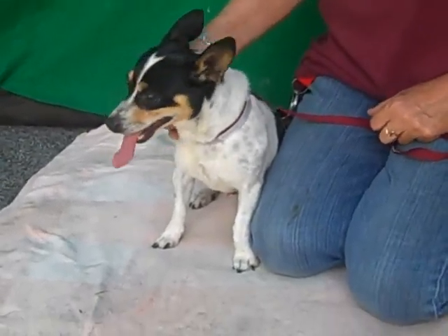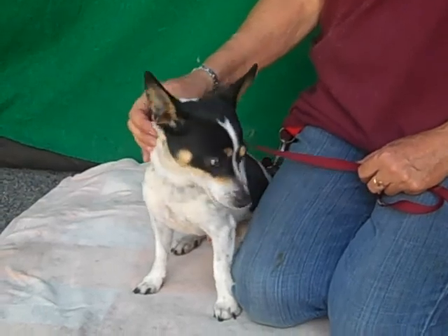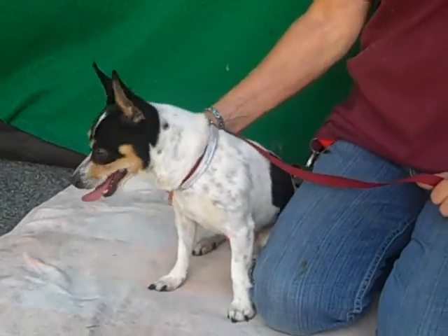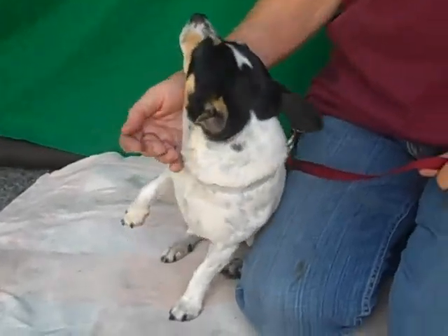Oh boy, what a little gentleman. This is Titan and his ID number at the Baldwin Park Shelter is A5076166. He's a little white and black rat terrier mix, about three years old, came in as a stray on June 9th out of Azusa, and he only weighs eight pounds.